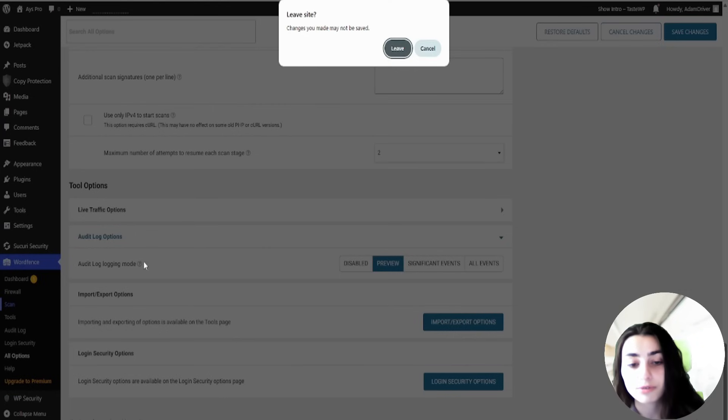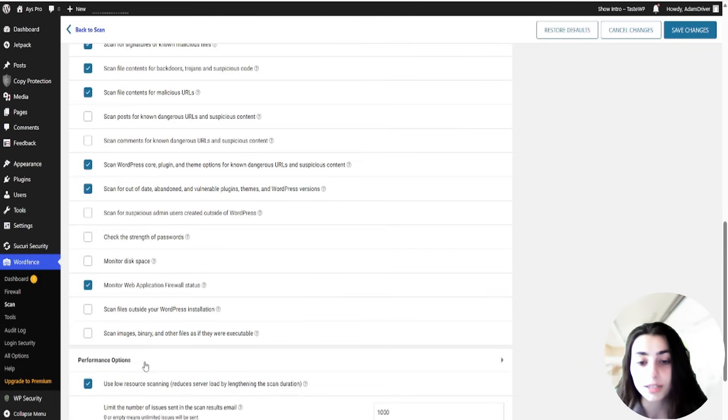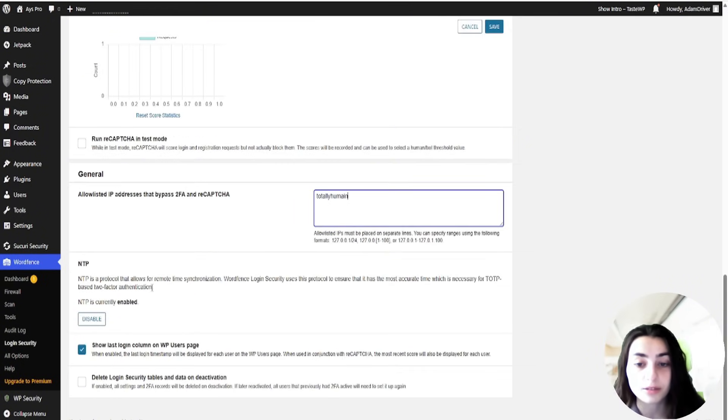Events can include everything from user creation and editing to plugin installation and updates. All data captured for relevant events is saved remotely to WordFence Central to prevent any tampering that may interfere with post-incident analysis and response.